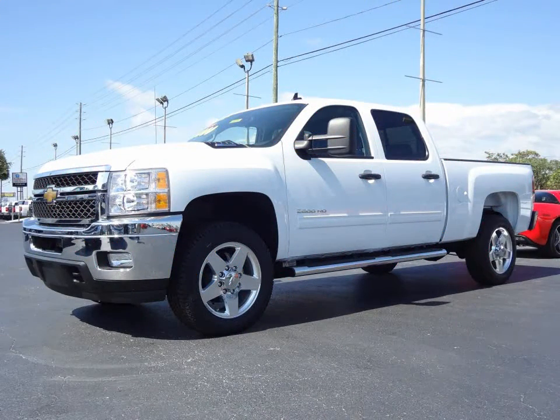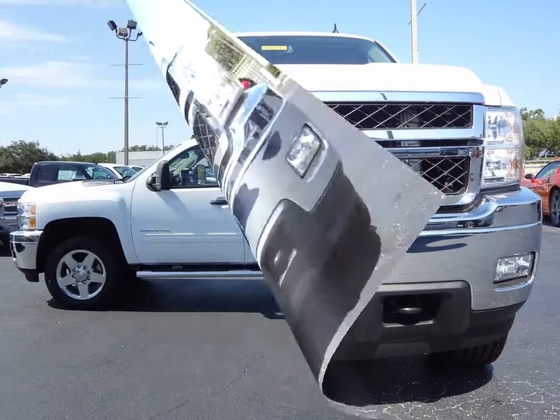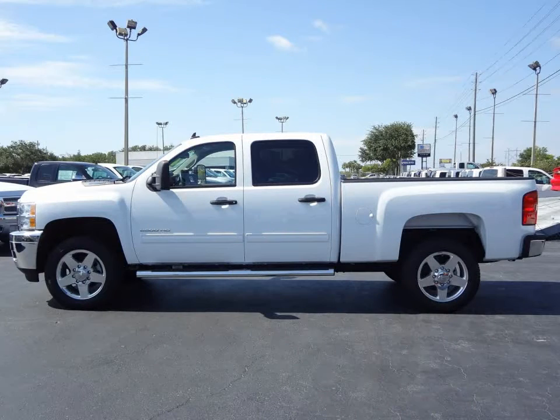Furman Chevrolet of Tarpon Springs presents a 2011 Chevrolet Silverado 2500 Heavy Duty LT. This vehicle features a Duramax Turbo Diesel 6.6 V8 engine and an automatic transmission.